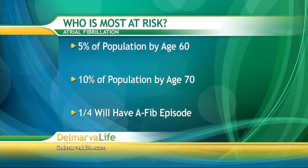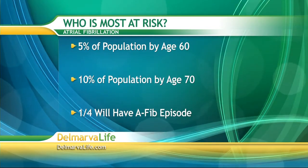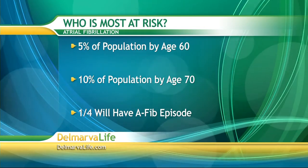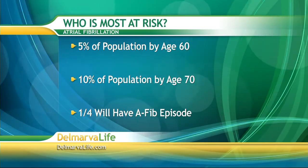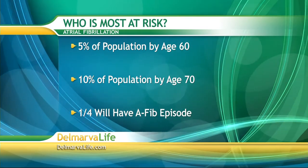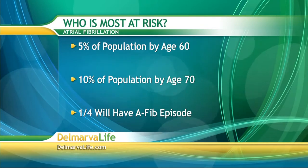So who's most at risk? Clearly there is an age-associated increase. About 5% of the population by the age of 60 will have experienced atrial fibrillation, and 10% of the population by the age of 70. It's estimated that one in four of us will, at some point in our lives, earlier or later, have an episode of atrial fibrillation that will necessitate medical treatment.